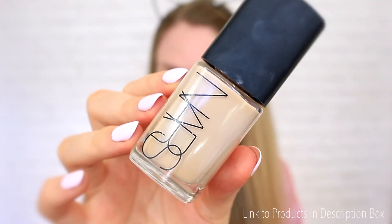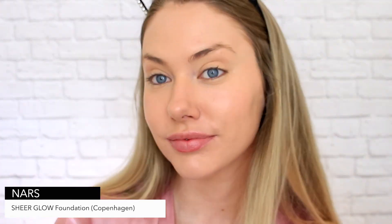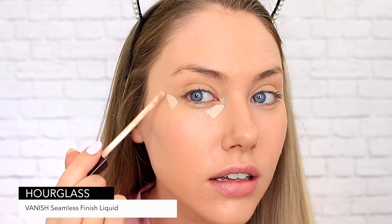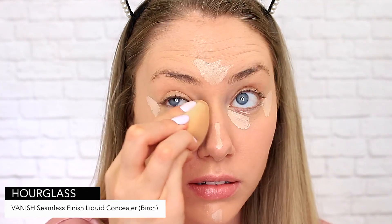Now for that sun-kissed glow, I had to go with the NARS Sheer Glow Foundation. This is great because it's buildable, looks like skin, and leaves you with a healthy looking glow. Highly recommend if you have dry skin like me. Next up I'm going in with this Hourglass Concealer. I've been trying this new concealer technique that I saw on TikTok and it makes your eyes look so much more awake and lifted.